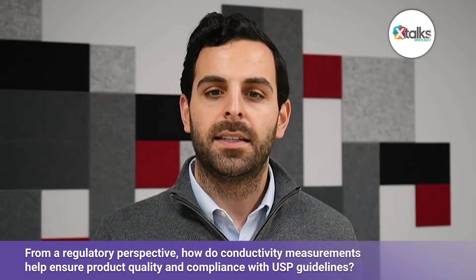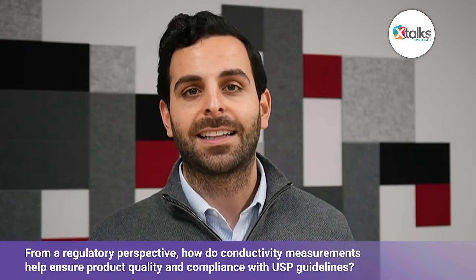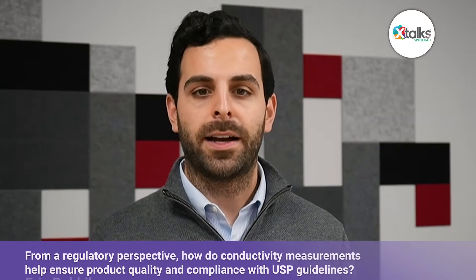From a regulatory side, conductivity is non-negotiable. USP Chapter 645 actually specifies conductivity limits at different temperatures, so it's not just a best practice — it's a formal compliance requirement. What regulators want to see is evidence that you're in control of your water system. Continuous conductivity monitoring provides exactly that: a documented record showing that your water stayed within the pharmacopoeia limits, and if something goes off-trend, you can take action immediately before it impacts the product. That's why auditors pay close attention to conductivity data — it's objective, it's real-time, and it directly relates to patient safety. From a compliance standpoint, conductivity isn't just a box to check; it's one of the clearest ways to demonstrate that your systems are under control and that your products are safe.